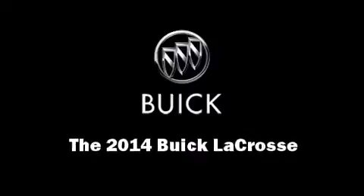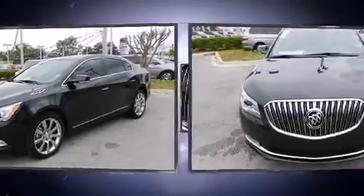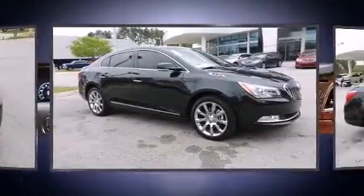Come test drive this 2014 Buick LaCrosse. A 3.6-liter V6 engine pairs with a sophisticated six-speed automatic transmission, and for added security, Dynamic Stability Control supplements the drivetrain.